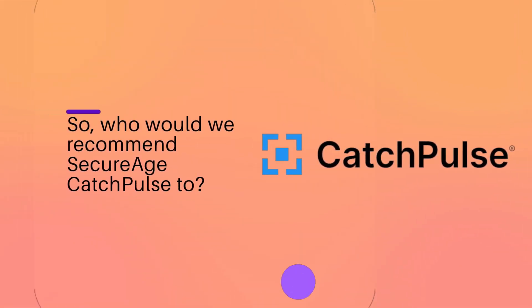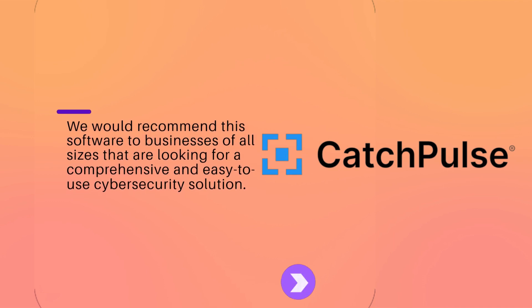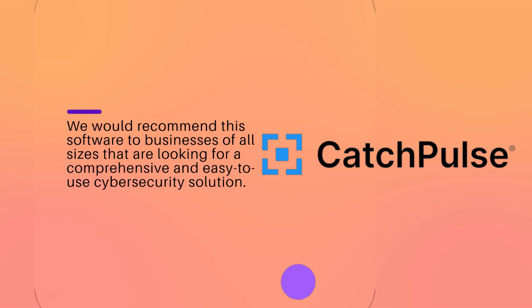Who would we recommend SecureHcatch Pulse to? We would recommend this software to businesses of all sizes that are looking for a comprehensive and easy-to-use cyber security solution.